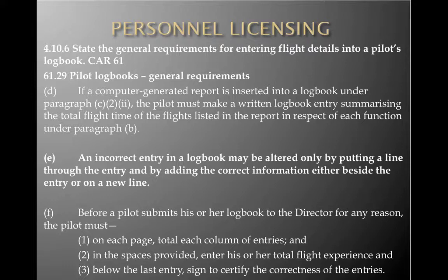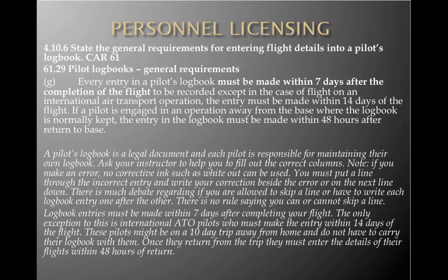Before a pilot submits their logbook to the Director for any reason, the pilot must: total each column of entries on each page, enter total flight experience in the space provided, and sign below the last entry to certify the correctness of those entries. Every entry in a pilot's logbook must be made within seven days after completion of the flight. That is a legal requirement and needs to be adhered to.